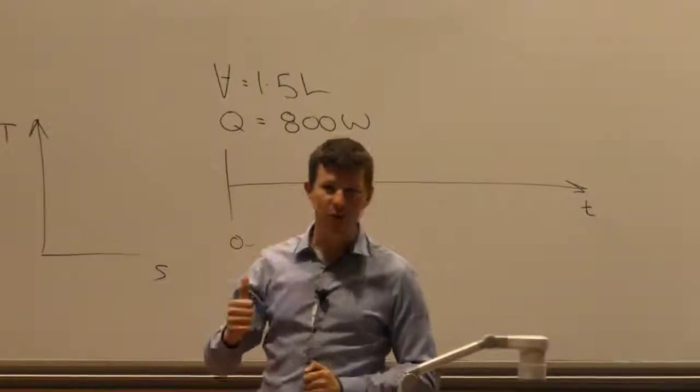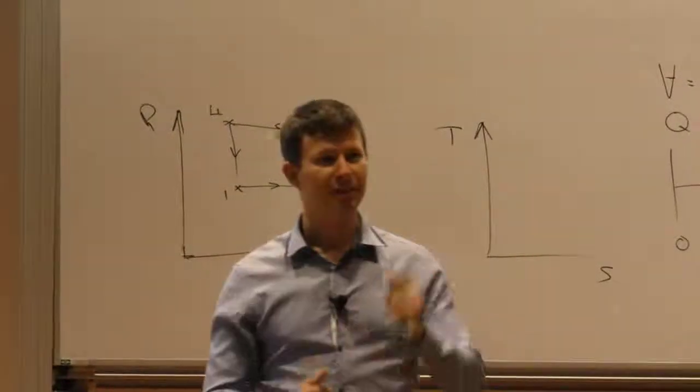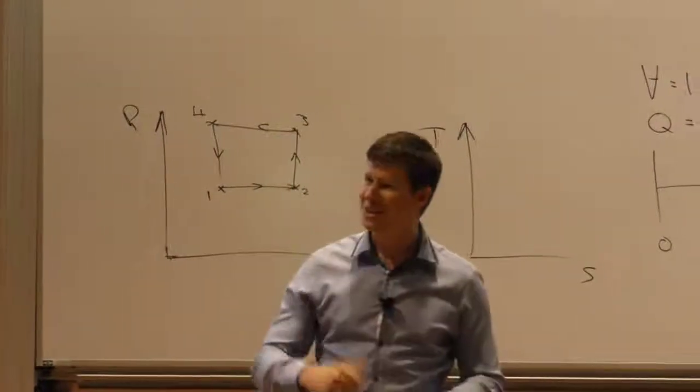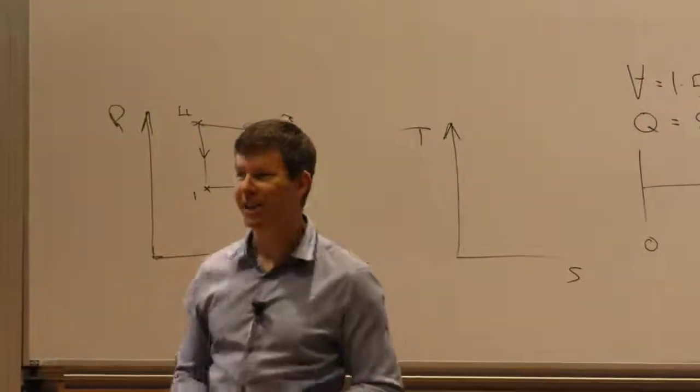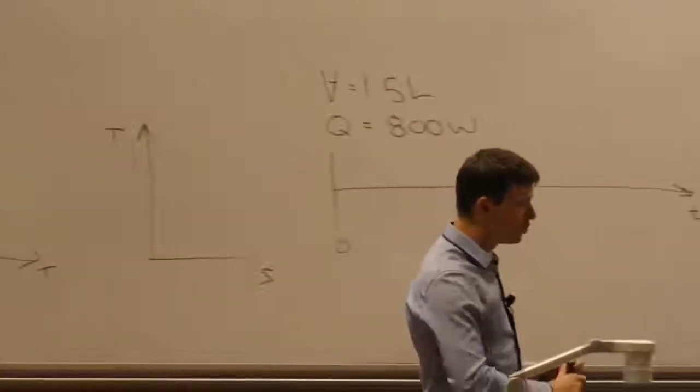While the kettle is doing its thing, let's talk about the zeroth law of thermodynamics. How many laws of thermodynamics are there? Four — zero, one, two, and three. The reason we have a zeroth law is we had a first law, then a second law, and then someone said there's something more fundamental, so we had to go back to zero.